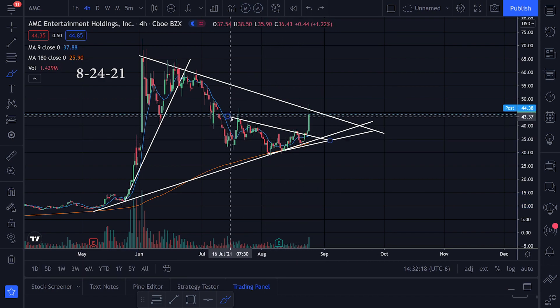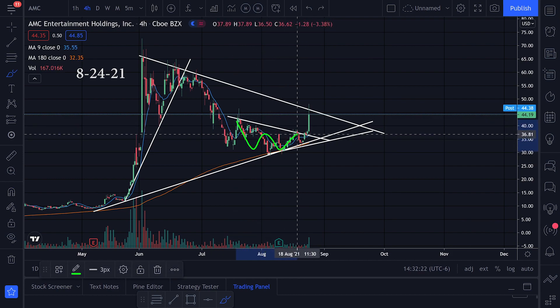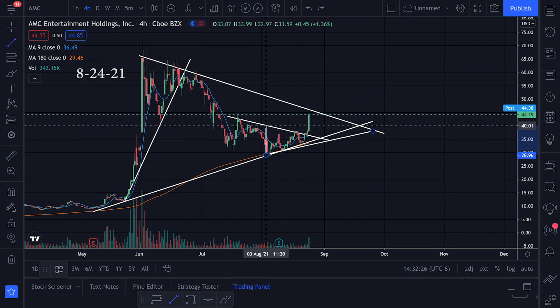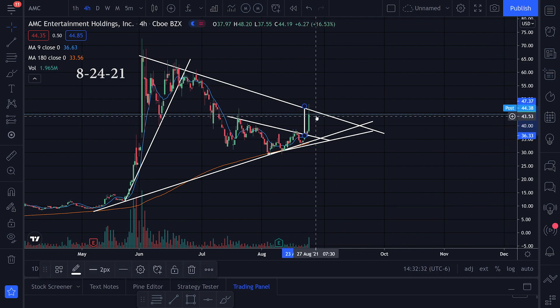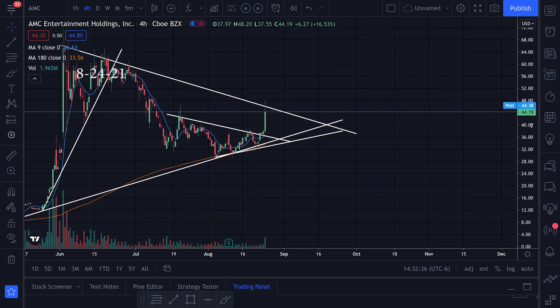I was looking at the resistance right here and resistance right here as well. We were forming some sort of triangle pattern — I was looking at this the other day and I was targeting from the top to the bottom of this triangle. If we broke to the upside, I was looking at something like 47.37, and we actually hit that target today.